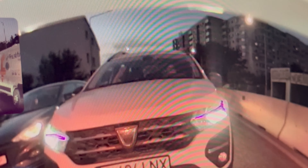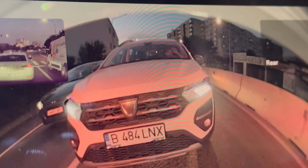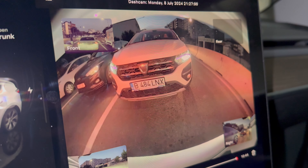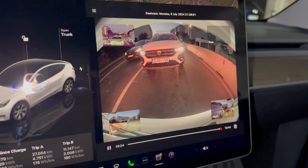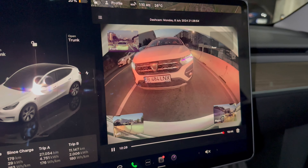Check this out — he's not paying attention, then he puts his hands to his eyes, and boom, the car just hits mine. Let me play it one more time up close: he closes his eyes for a few seconds and then he just hits me.